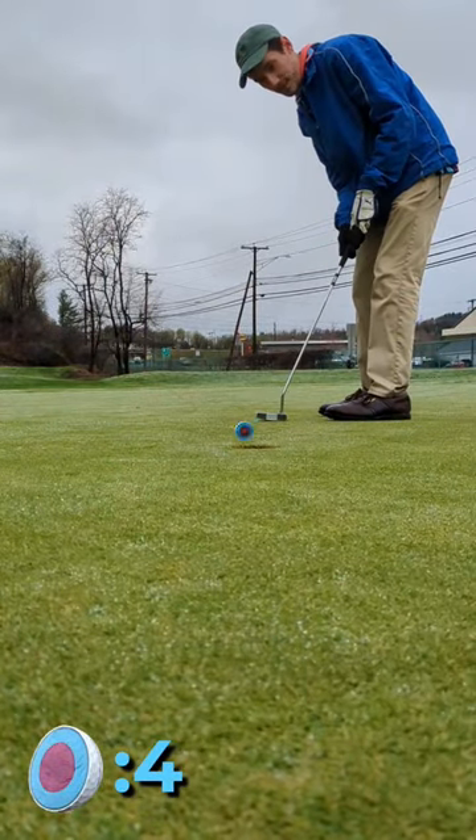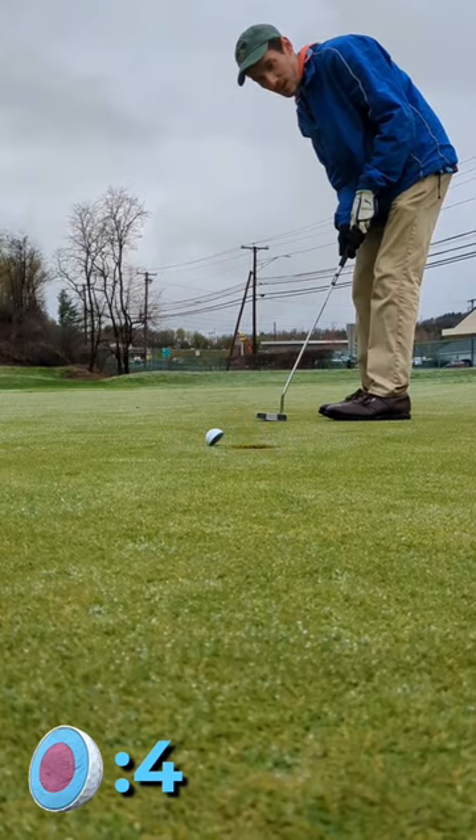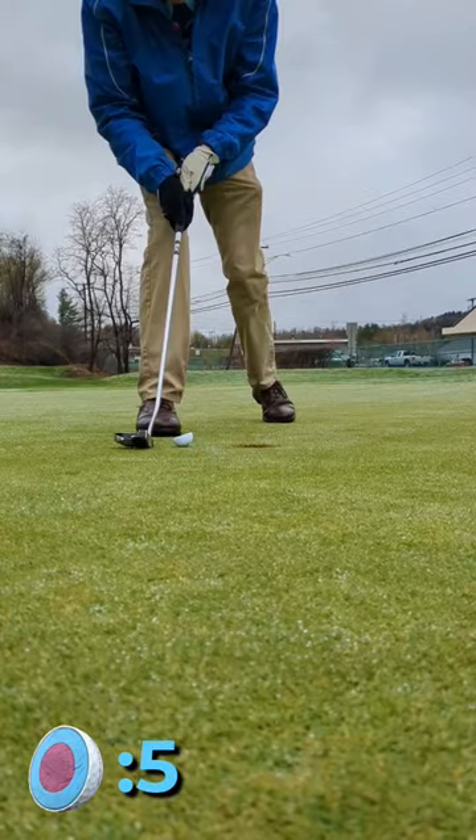I've got a bogey putt for the win — and what is this? An inch in front of the hole, the half ball says nope, not today. We tie with fives as I clean mine up.